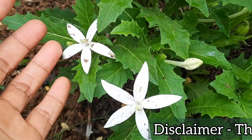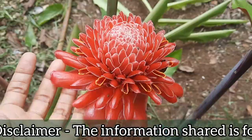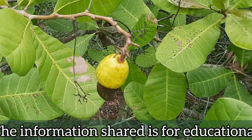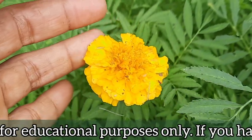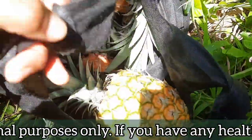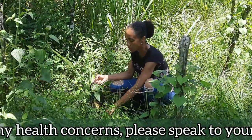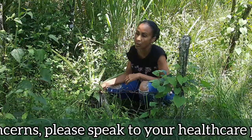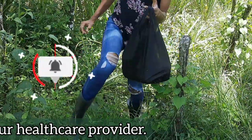Welcome, or welcome back, to Earth's Medicine, where we explore the healing wonders of mother earth with a Jamaican flavor. If you're new here and you'd like to learn about the medicinal uses of plants that are grown in Jamaica and in other parts of the world, please consider subscribing and turning on your post notifications so that you will be alerted when we upload our next video.